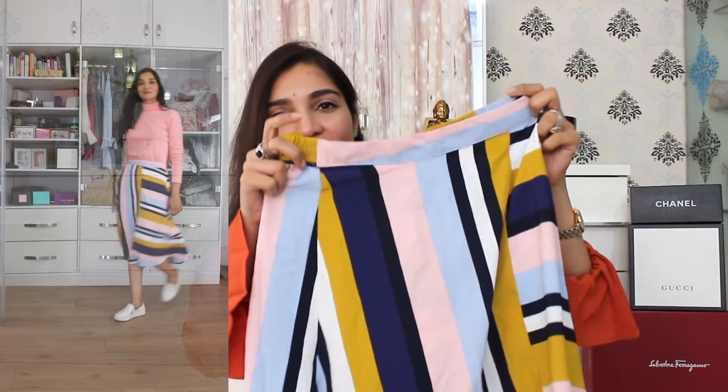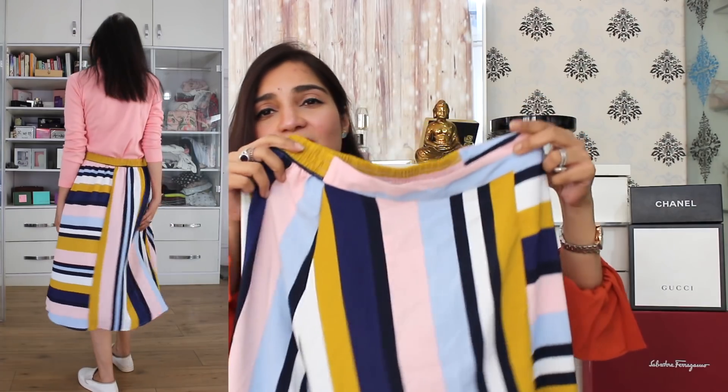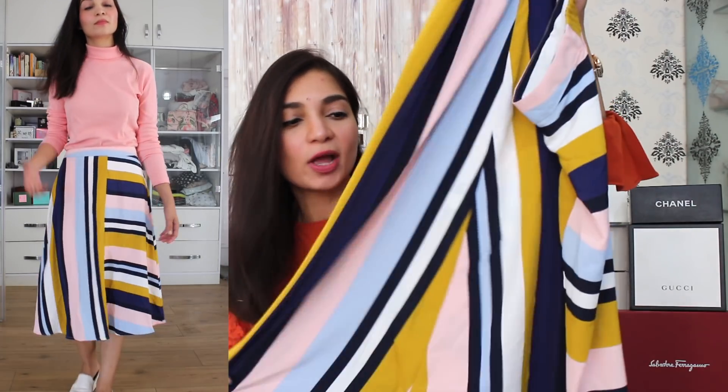The next item I picked up is a midi-length skirt. Just look at the gorgeous palette of pastel colors on it. I love collecting midi-length skirts because they are very versatile — for winter, just pair it up with a nice cardigan, a jacket, and even with boots. And even for summer, just pair it up with a nice t-shirt. It's very gorgeous and I love the overall length as well.